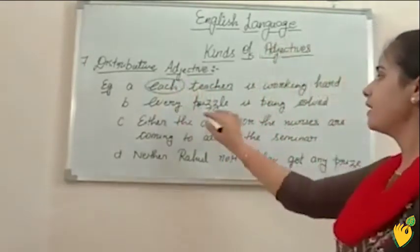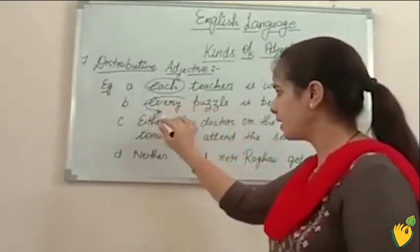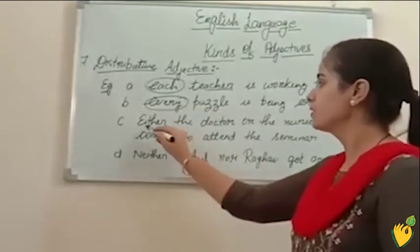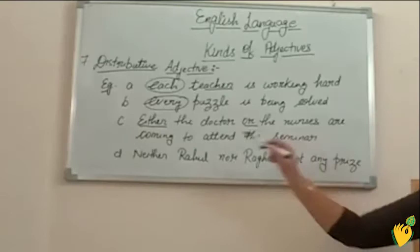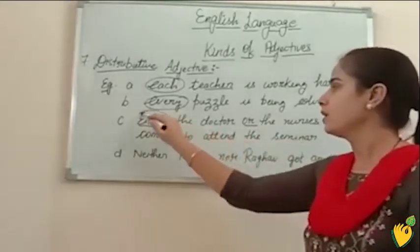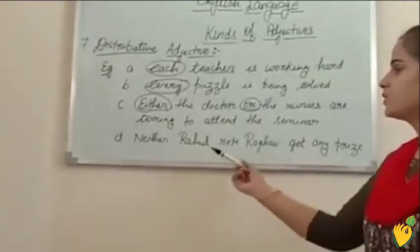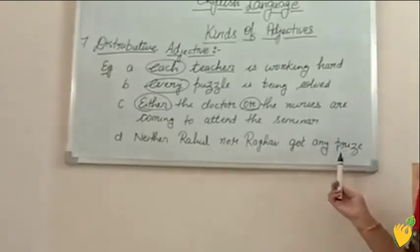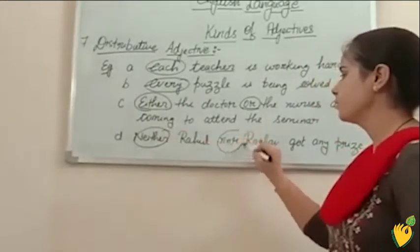Either the doctor or the nurses are coming to attend the seminar — in this example, either/or is distributive adjective. Neither Rahul nor Radha got any prize — in this example, neither/nor is distributive adjective.